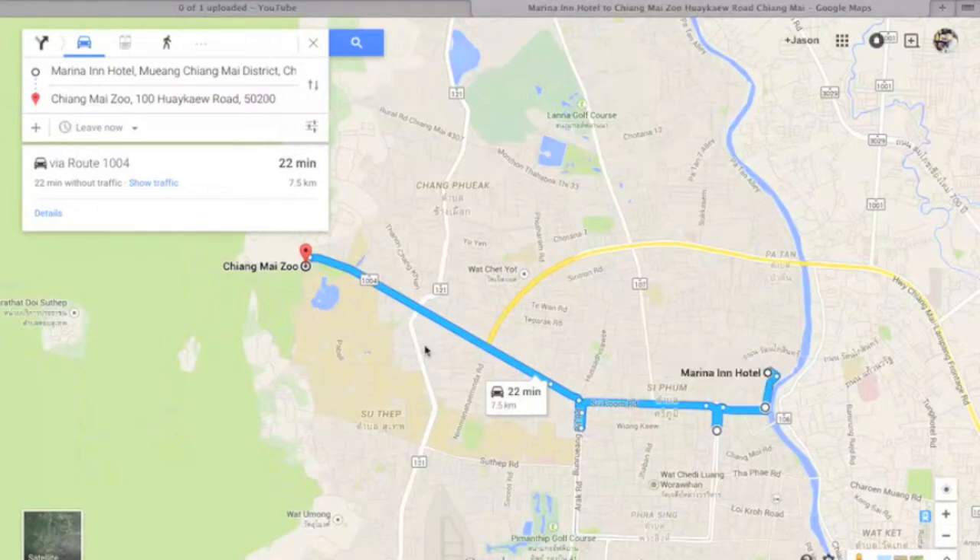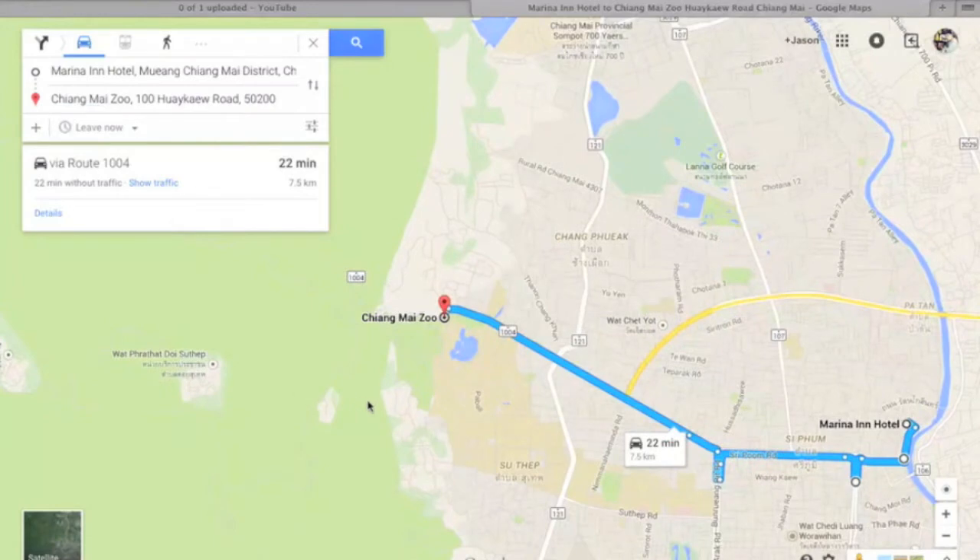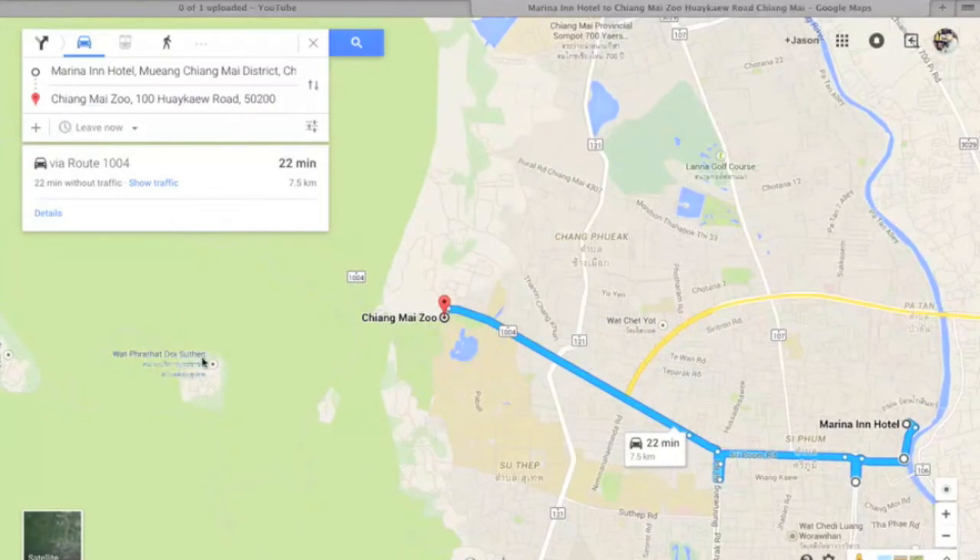I'll show you how to get to Doi Suthep, where the meeting place is — just in front of Chiang Mai Zoo. When you go up Doi Suthep, you head up this way along the road and there's the temple there.